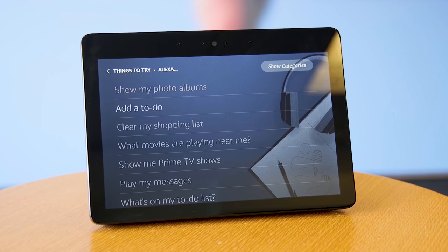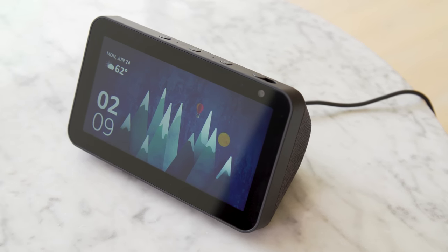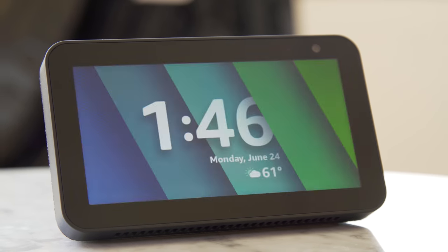It's only been a few months since Amazon released the second-gen Echo Show, but it has already introduced a brand new model called the Echo Show 5. That's a little strange on a couple levels. One, what's with the name? And two, why so soon?